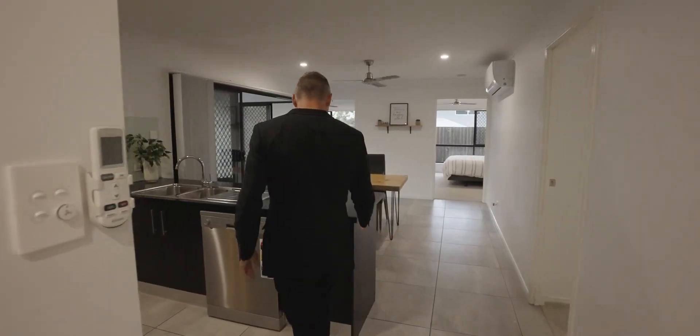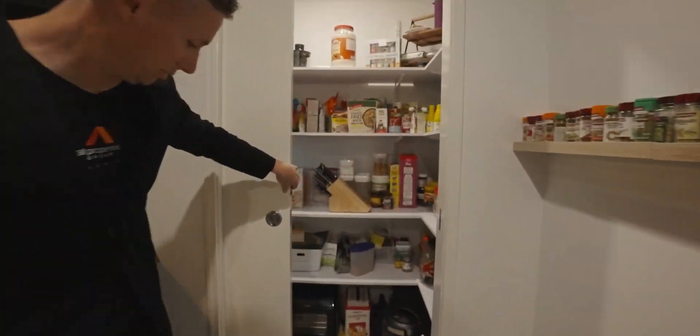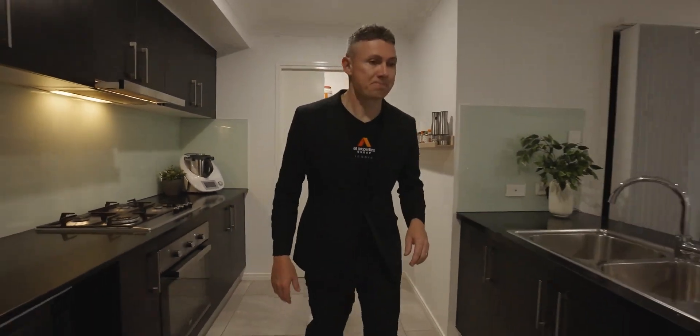We come into the kitchen and it's kind of cool because it's open plan. We've got gas cooking, stone benches, and a pantry with plenty of shelving for all the food for that big family.